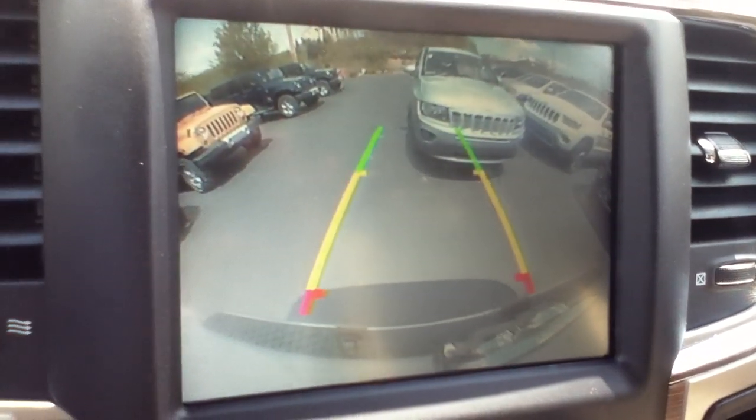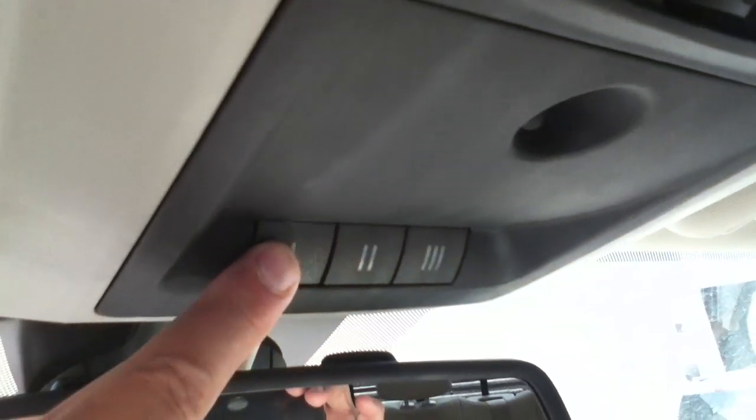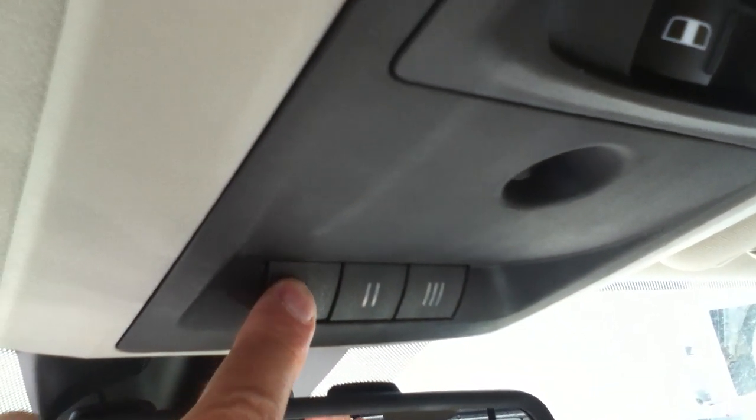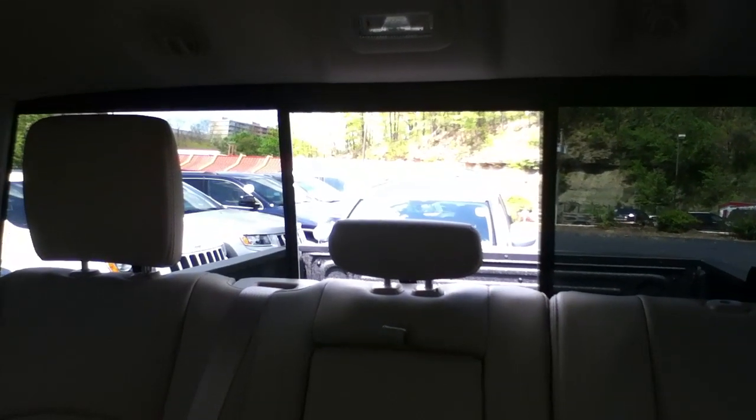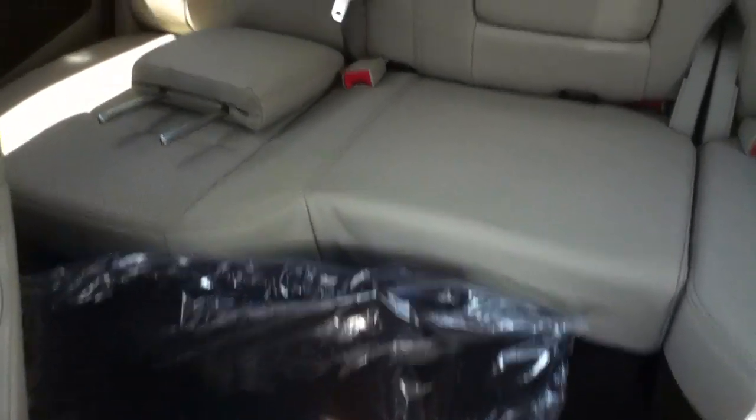You've got the 911 assist — you get that for the life of the truck, there's no fee for that. Your HomeLink transmitter — you can program up to three garage doors in. This is your power sliding rear window. Look how much room there is in the back — tons of room for the rest of the family. This has the Alpine surround sound system in it.